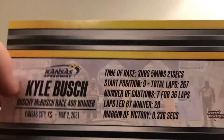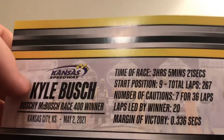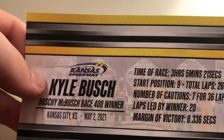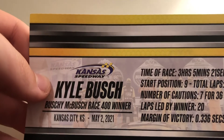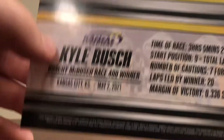Time of the race: 3 hours, 5 minutes, and 21 seconds. He started 9th. There was a total of 267 laps, 7 cautions for 36 laps. He led 20 laps and won by .336 seconds.